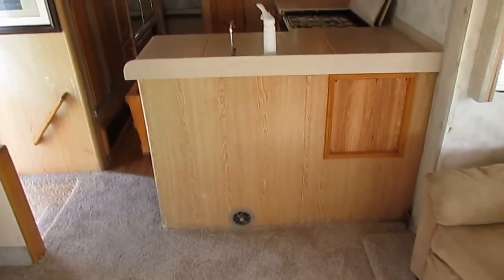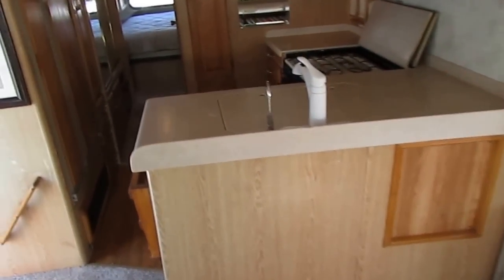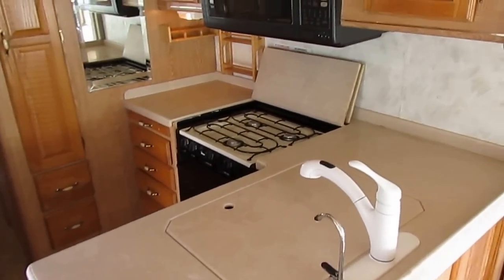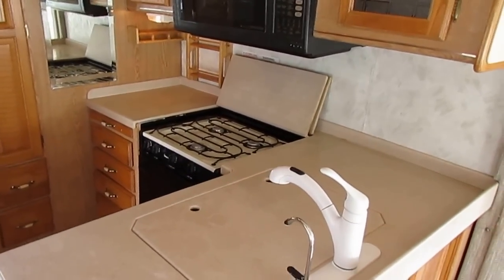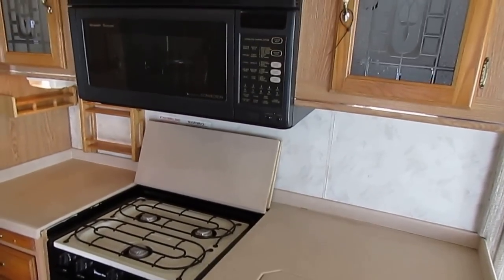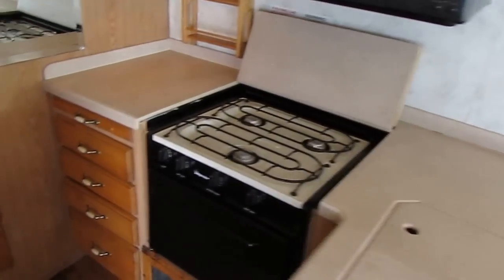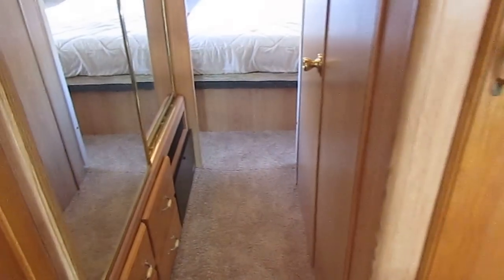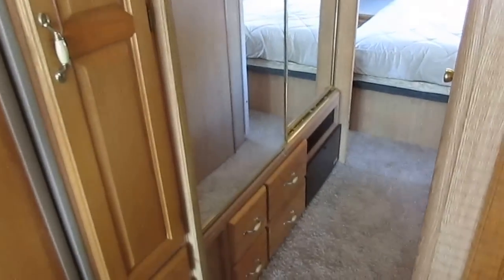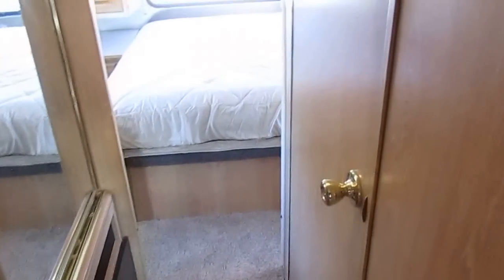What you see is what you get. We're going to do everything we say on that checklist, and when you pick it up you're going to be very happy. Customers tell me all the time how much better the RVs look in person after my techs and cleaning crew got a hold of them than they did in the video and pictures. Give us a call — if you want to come look at this RV, make an appointment at 706-965-7929.